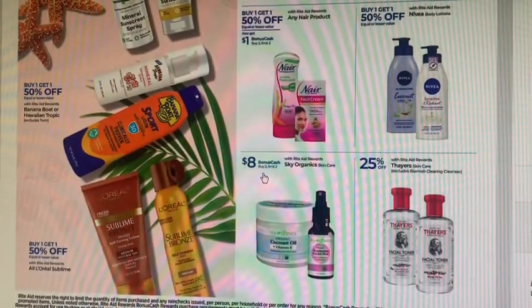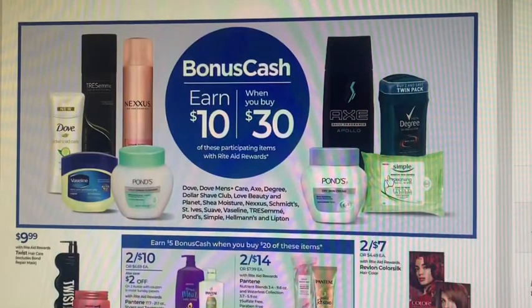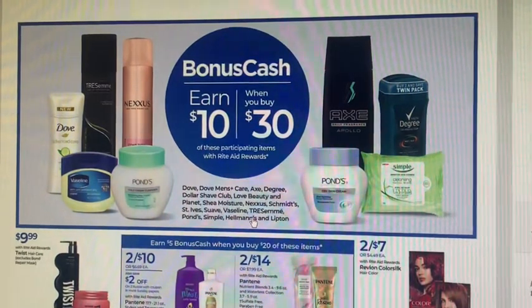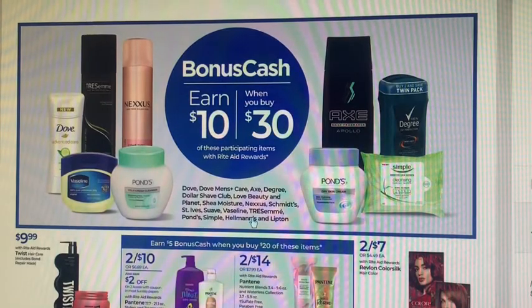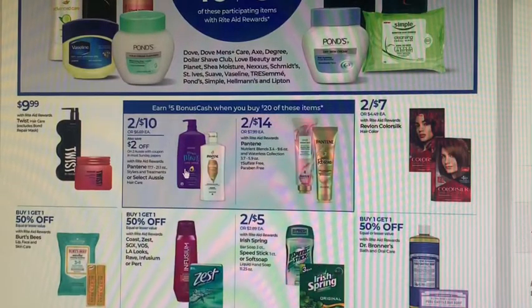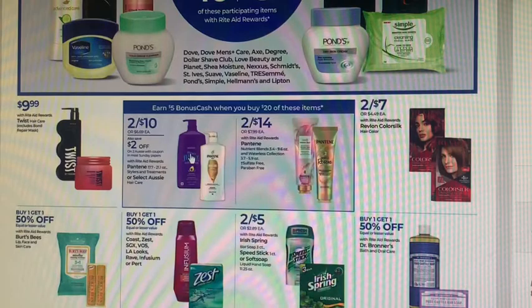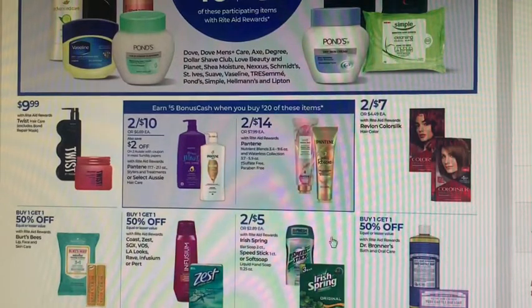Sky Organics — when you buy two, get $8 back. Thayer's is 25% off. There's a bonus cash deal going on for Dove, Shea Moisture, Vaseline, TRESemmé, and Dollar Shave Club — that's still going on, so make sure you track your limits so you don't accidentally try to buy it and miss the bonus cash. Aussie and Pantene items are two for $10 or two for $14. When you spend $20, you get $5 back, and there are some coupons to check.